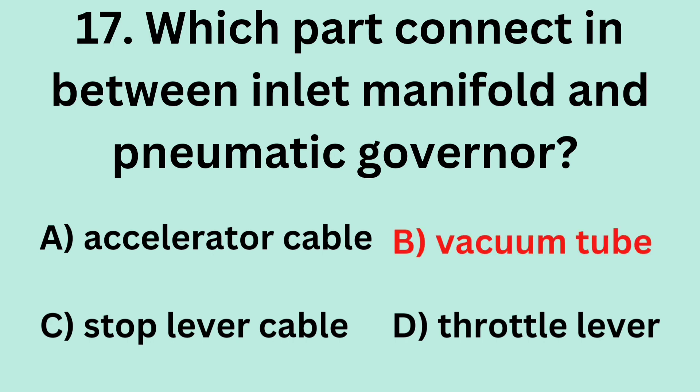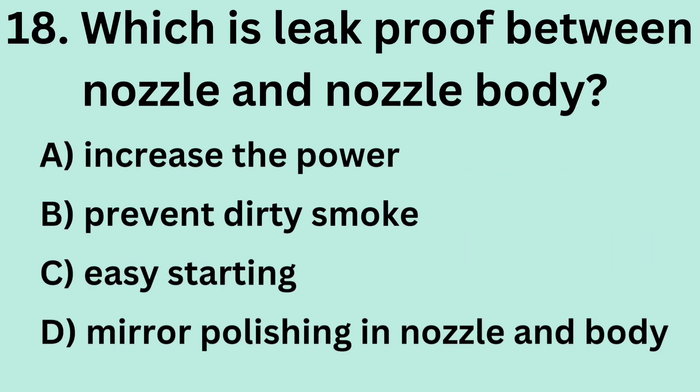Answer: B. Vacuum tube. Question 18: Which feature makes the nozzle and nozzle body leak-proof? A. Increase the power. B. Prevent dirty smoke. C. Easy starting. D. Mirror polishing in nozzle and nozzle body.